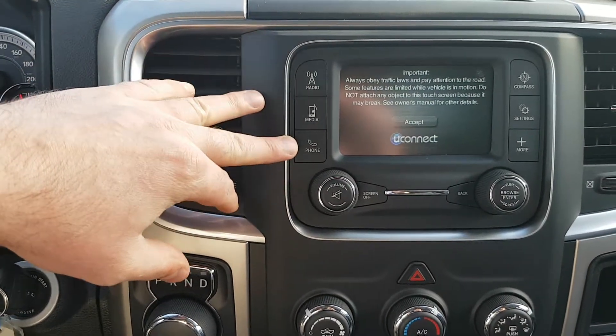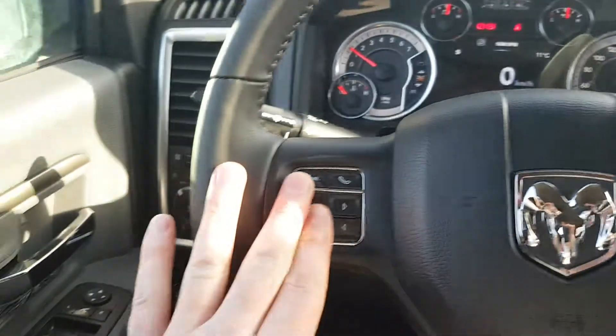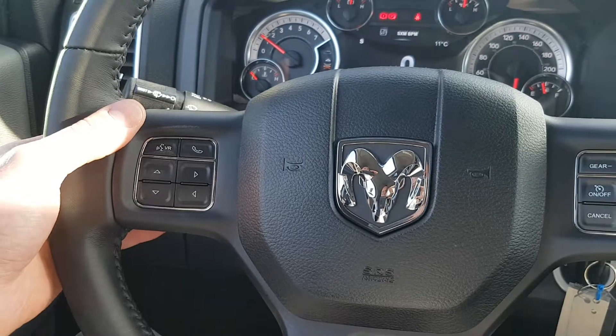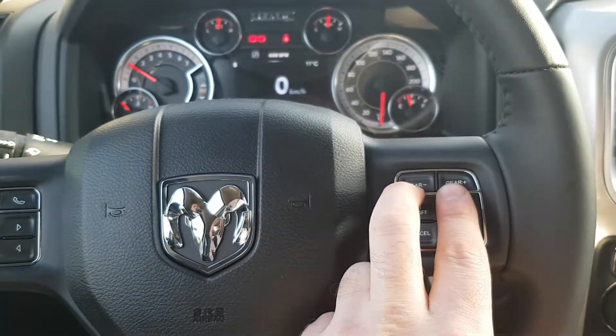This is equipped with Uconnect, so voice command to operate the radio, your media, or telephone. Bluetooth equipped as well — you can add your phone. Right here on the steering wheel, and right behind the steering wheel there are volume controls and station controls, so you don't have to take your eyes off the road. You can also switch gears manually.